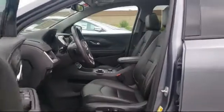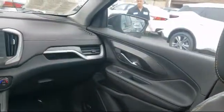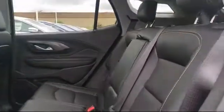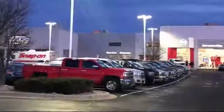Here at Janesville Nissan, customer service is our top priority. Our friendly and experienced staff will make the transition into your next vehicle as smooth as can be. We care about our customers and we want to make sure that you drive away in a vehicle that is just right for you. So come visit us here at Janesville Nissan — you'll be glad you did.